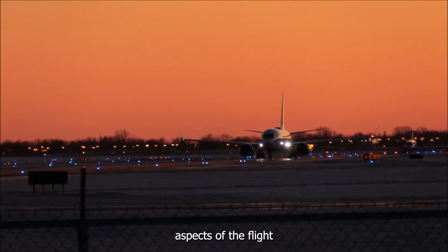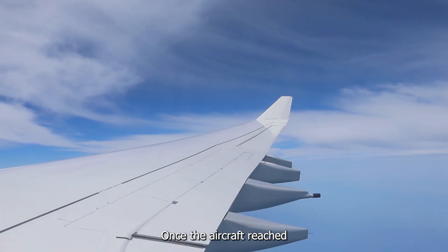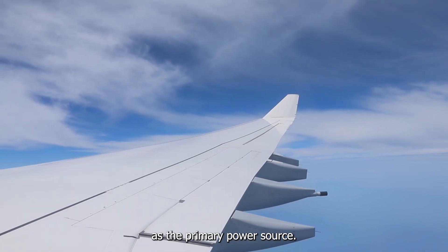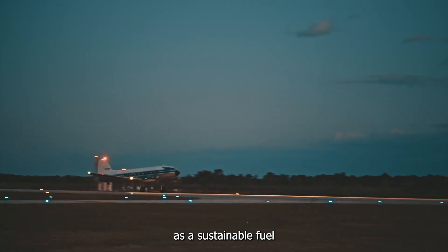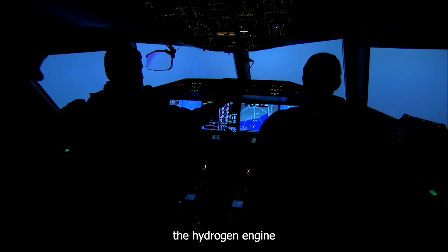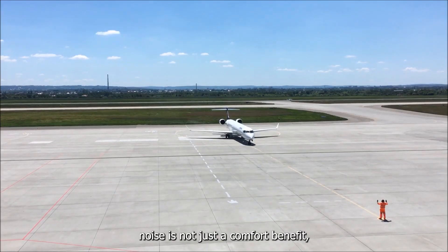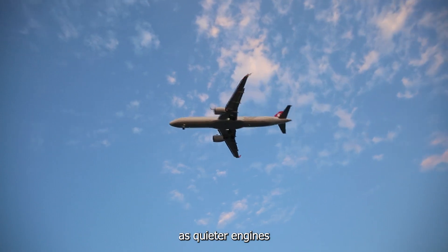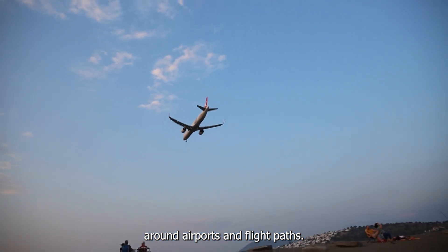One of the most notable aspects of the flight was the performance of the hydrogen engine. Once the aircraft reached cruising altitude, the hydrogen engine took over as the primary power source — a key indicator of how well hydrogen can function as a sustainable fuel in real-world conditions. The pilot reported that the hydrogen engine was notably quieter compared to the jet engine. This reduced noise is not just a comfort benefit, but also a potential environmental advantage, as quieter engines could mean less noise pollution around airports and flight paths.